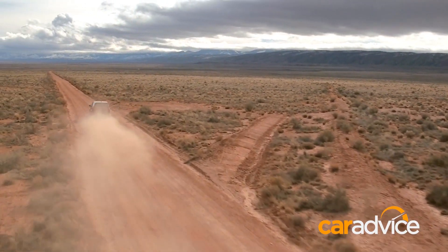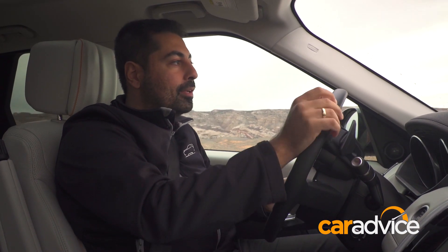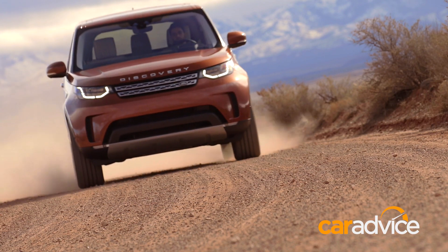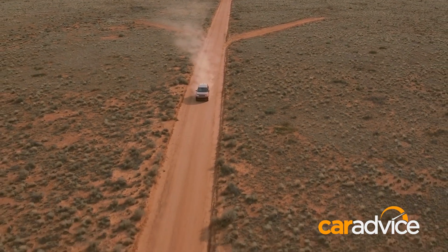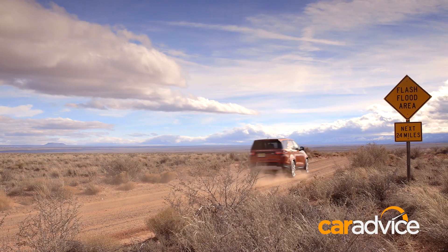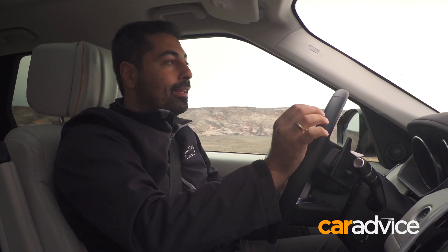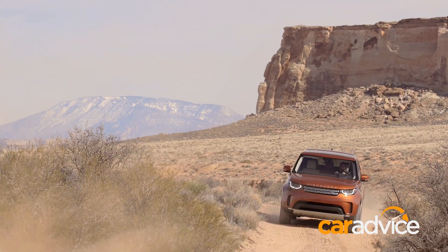Land Rover harps on about its off-road ability quite a lot, and like a lot of other companies, it's relatively well justified. I've done a lot of off-roading in this car today, around 300km of on-road driving too. But the off-road ability of this thing, particularly on road tires, is very, very impressive. You will probably never take it anywhere like this, but if you wanted to, you can — and that's the point of owning one of these.